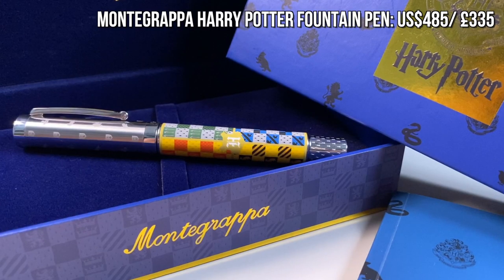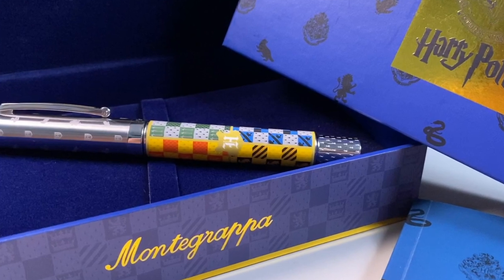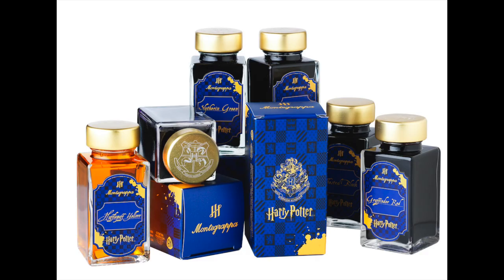A unique but pricey gift idea this year is the Monte Grappa Harry Potter fountain pen. I actually own the Hogwarts version of this pen and I've been having a lot of fun with it, and they have it available for all the other houses too. Most recently they've also released a Hogwarts themed pen pouch for it as well as some limited edition Harry Potter themed fountain pen inks. So it is a bit of a pricey gift, but it would make a fancy collectible.